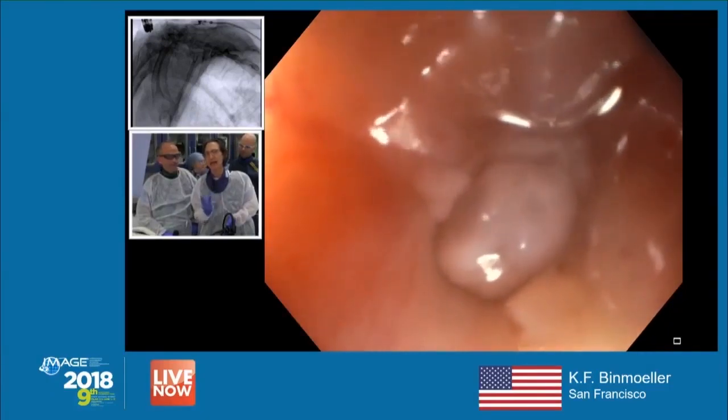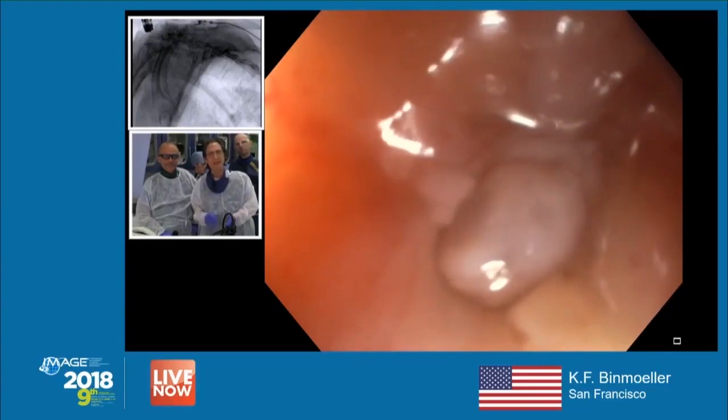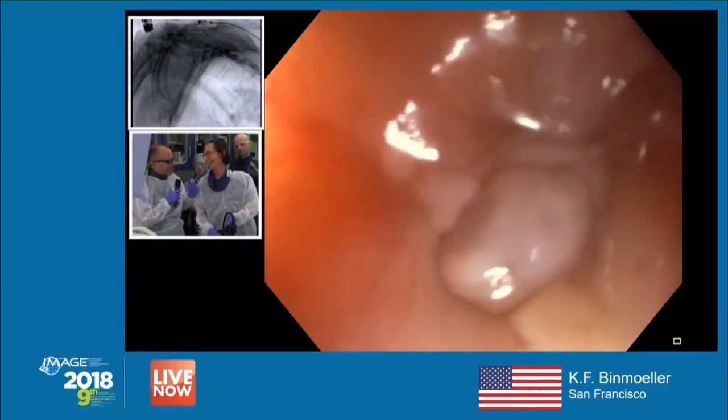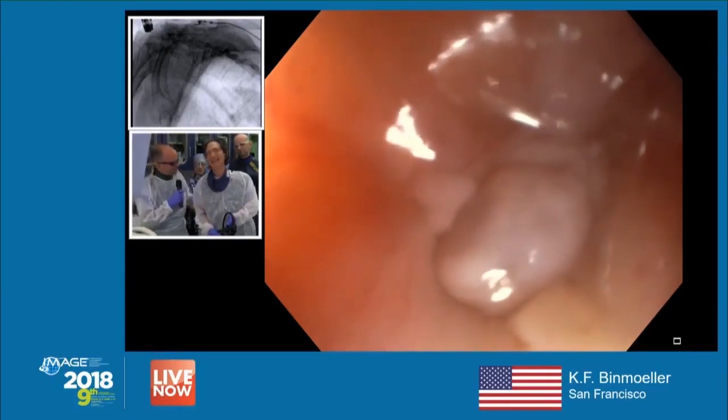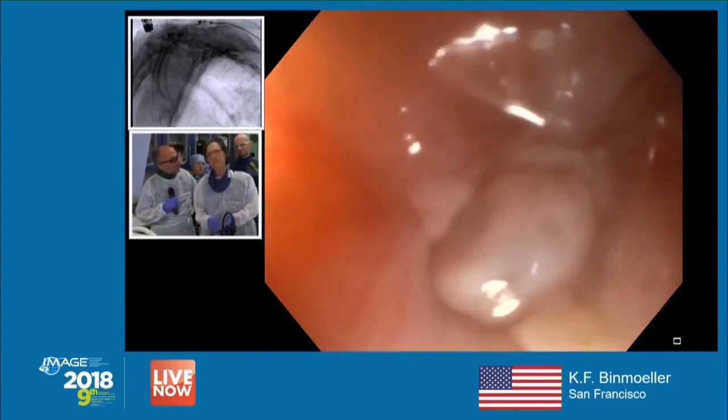Actually, it wasn't done in the same procedure — I waited and she came back for the Axios placement separately. In the second procedure I only placed the Axios, because I was scared about recurrence of the stricture. Regarding size, I used the biliary one — the 8x8 — because there was very, very limited space.